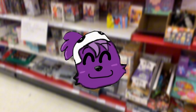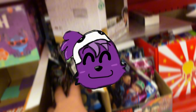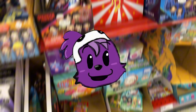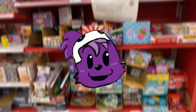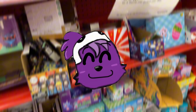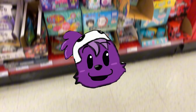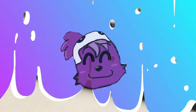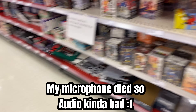Hi guys, JPW here. Today we're gonna be going on a mini FNAF toy hunt. A mini FNAF toy hunt is basically a FNAF toy hunt but just short. Anyway, we're gonna be going to Target, Five Below, and GameStop. So without further ado, let's get into this video.